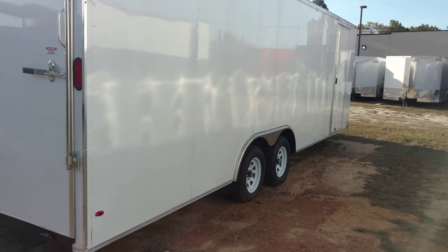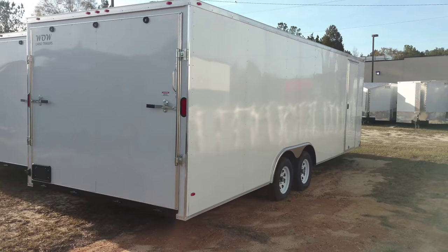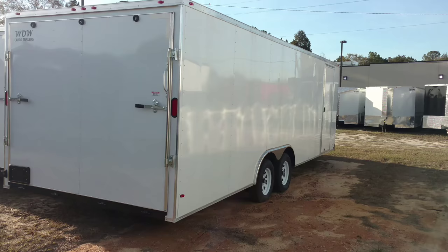So this trailer here as it sits: all LEDs, semi-screwless, radial tires, 24-foot with a 2-foot V-nose and 24-foot box, all plywood on the inside, and a heavy-duty ramp door on the back.